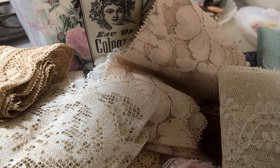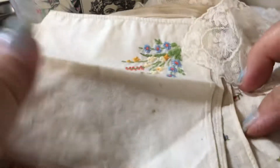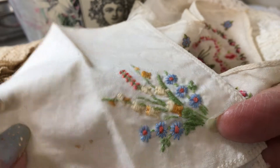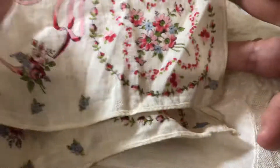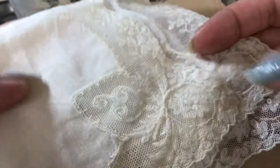I got some handkerchiefs, which are really cute. I like this embroidered one, and this one is beautiful — I love this pink. This one is in really good condition, and this one too.